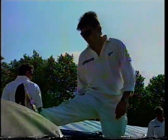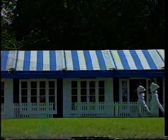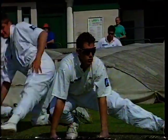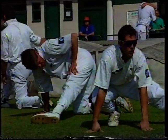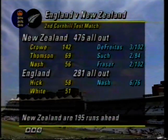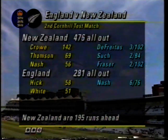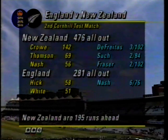New Zealand captain Ken Rutherford looked a good skipper in the losing side in Australia. Here at Lord's on the fourth day of this Cornhill Test, he has a chance to become a winner. The New Zealanders have played very, very well so far in this game. Welcome to the highlights of the fourth day's play. It's been an enthralling match so far, three very good days of cricket. This is the way the fourth day began: New Zealand 476 all out, England 281, and New Zealand 195 runs ahead.